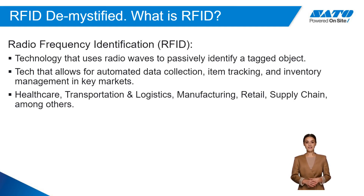RFID is used in industries including healthcare, retail, transportation and logistics, manufacturing, supply chain, and more.